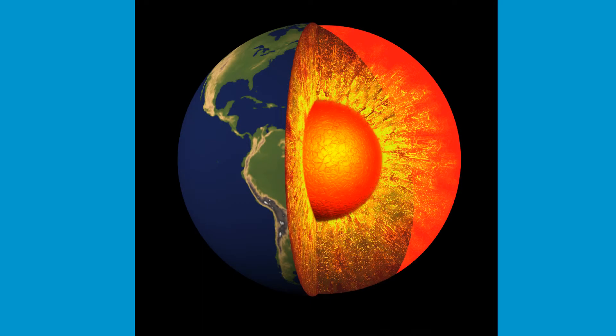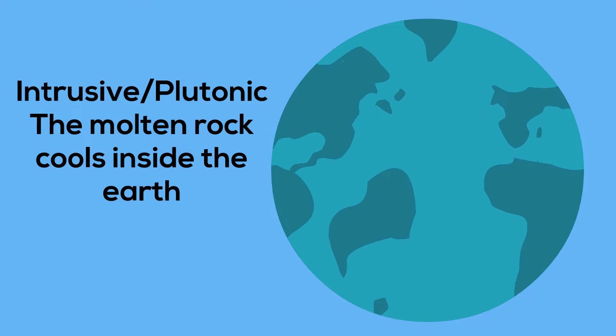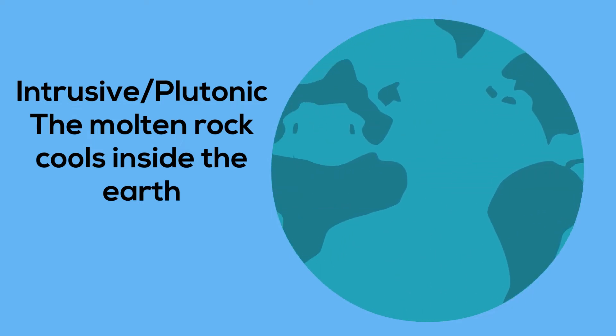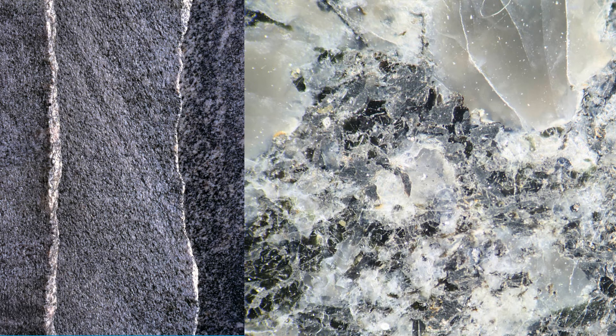Or, they can cool inside the earth, and these are called intrusive or plutonic rocks, and they generally have larger crystals than the extrusive igneous rocks.